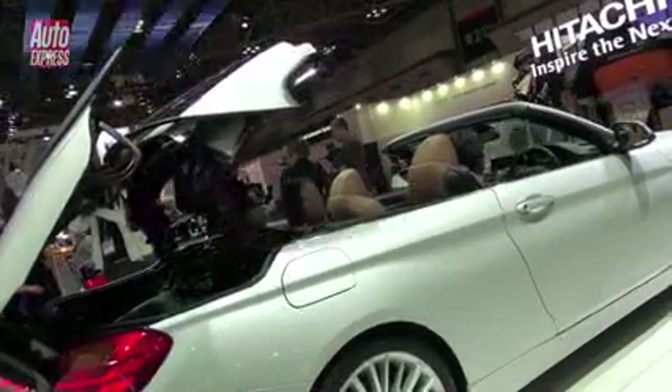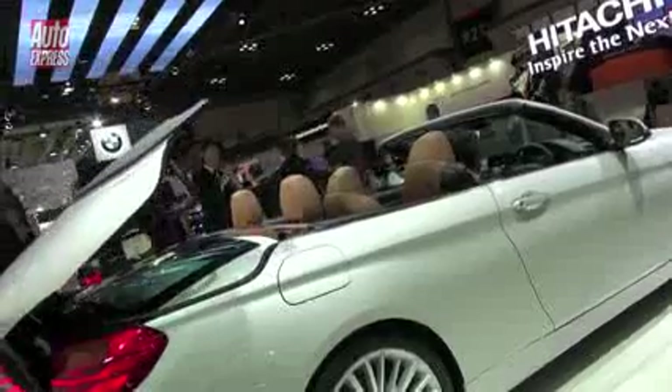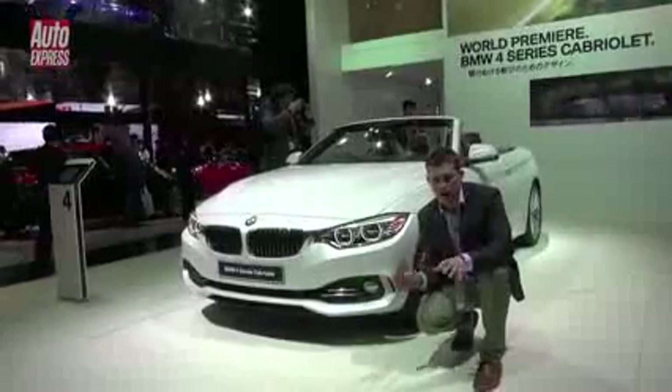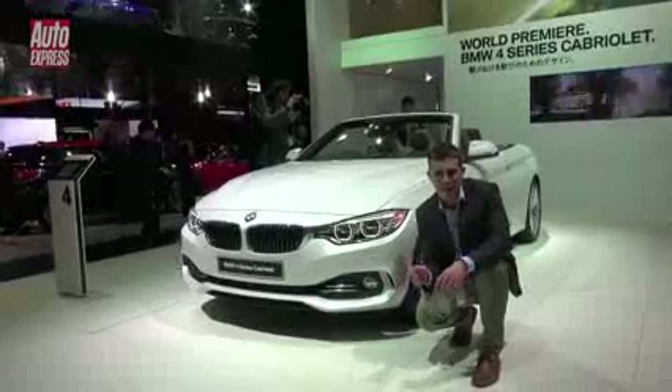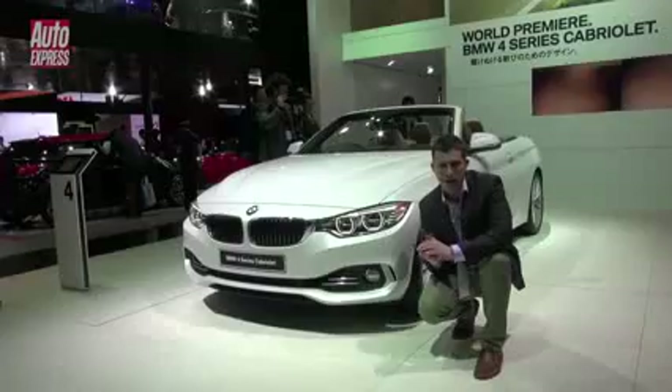It'll actually fold when you're driving along at speeds of up to 11 miles an hour, so you can put the roof up or down if you need to when you're crawling along in traffic. The roof itself is slightly more aerodynamic than before, and it's better insulated, so the car is quieter on the move at speed with the roof up.